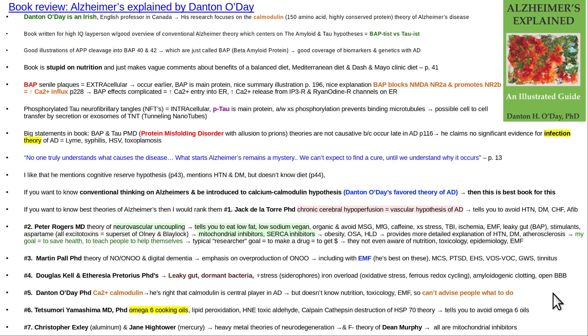This video is a book review of 'Alzheimer's Explained' by Danton O'Day. Danton O'Day is an Irish-English guy who is a professor in Canada, and his research focuses on calmodulin. Calmodulin is an approximately 150 amino acid long protein inside the cytoplasm of neurons. It's highly conserved across multiple different animals, and that's what he believes is the best explanation for Alzheimer's. He's been researching this for a couple of decades.